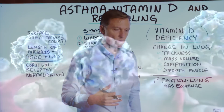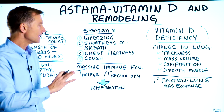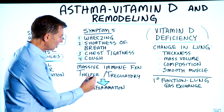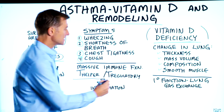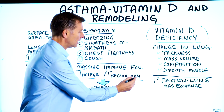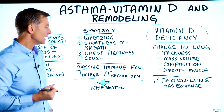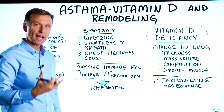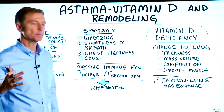With asthma, there are two areas in the immune system where things are not working that well. One is with the T helper cell, and the next is with the T regulatory cell. Both of these immune cells are involved in the coordination of immune reactions and regulating inflammation to make sure there's not too much inflammation.